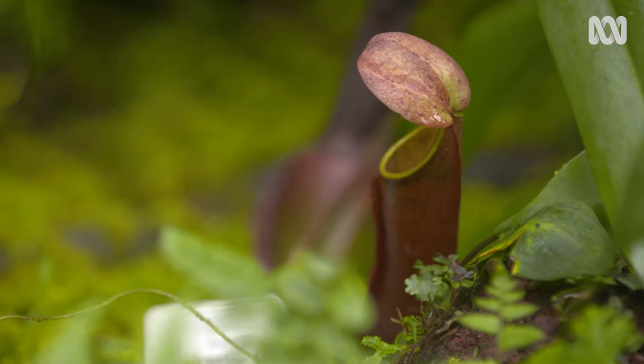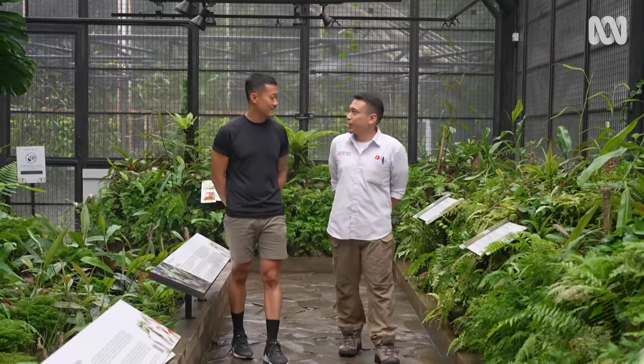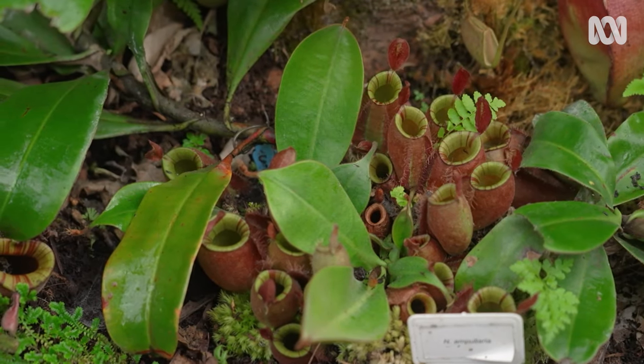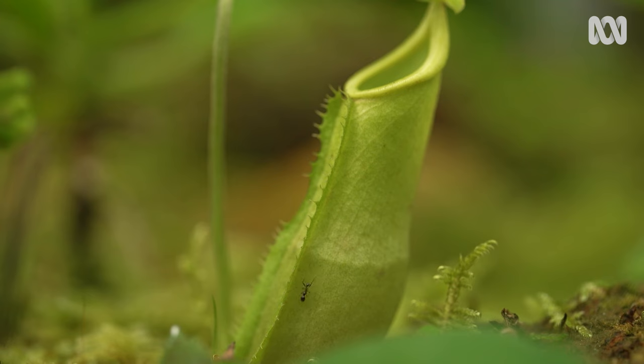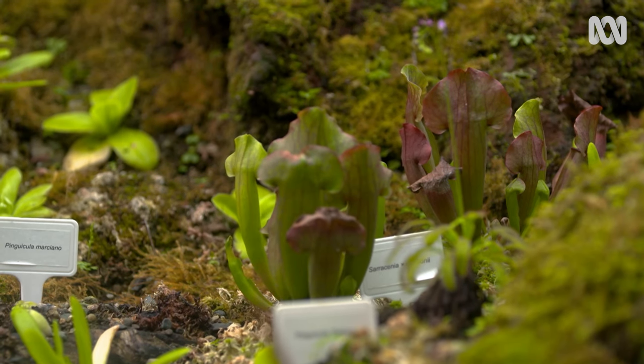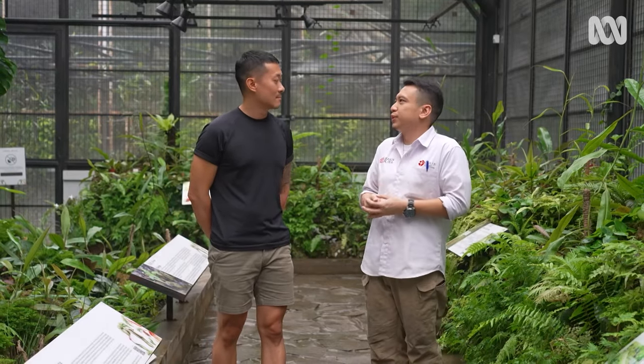What drew you to the pitcher plants? The first thing — I spent my childhood always alone in my house since both of my parents were working. But they always provided me with a lot of encyclopedias about flora and fauna. During my childhood I read a lot about these carnivorous plants, and since then my passion for them grew very drastically. The more I go, the more I love them. They are very interesting plants.